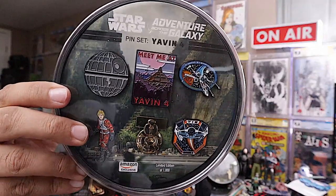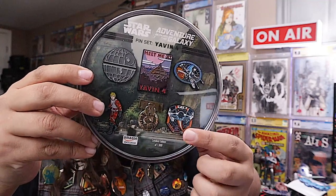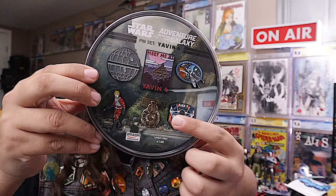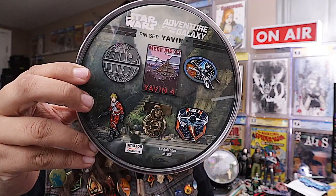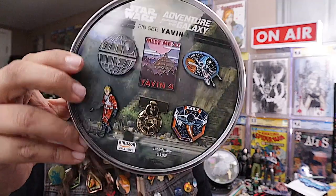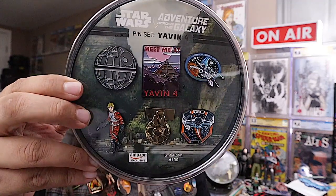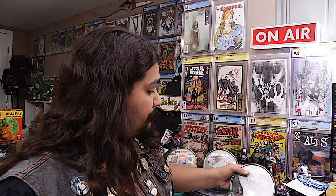You got the Death Star, the sweet X-Wing, the Darth Vader TIE, and then the medal that they get in episode six — another awesome postcard. That's the word I've been looking for this whole time: postcard. Now the Luke I don't love; I might just give that to Chris or something. But other than that, five solid ones, I really, really like that.